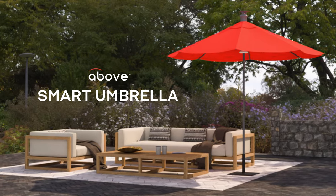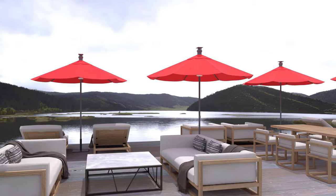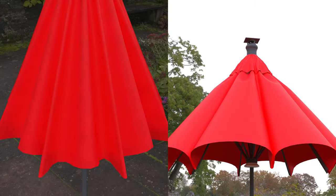With the Above Smart Umbrella, technological solutions make these problems a thing of the past. Above Smart Umbrella is bringing automation to outdoor shades, letting you open, shut, and illuminate your umbrellas with the push of a button.